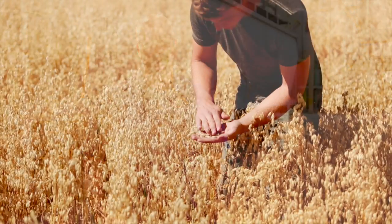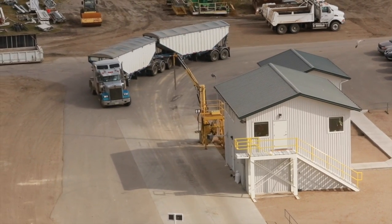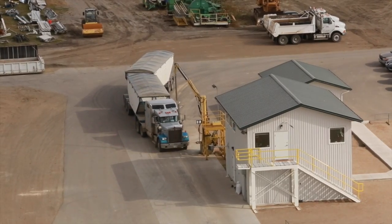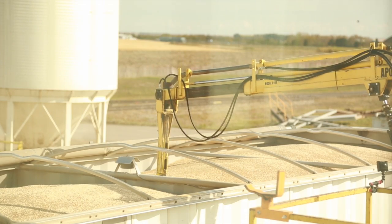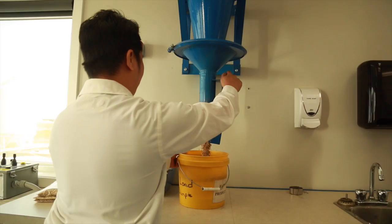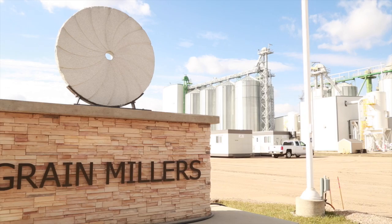For us the process begins with the relationship with the farmer. We do most of our buying directly from farmers. They'll ship their loads by truck and we'll probe those trucks, each and every truck having to stand on its own. We assess those oats for quality and food safety aspects, and that first stop at the receiving door is our first chance to apply our quality standards.